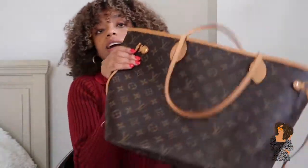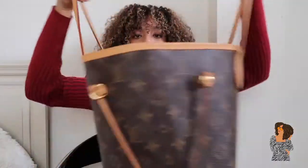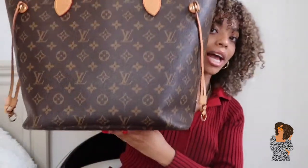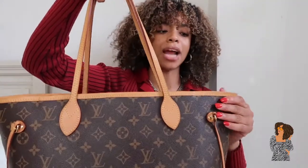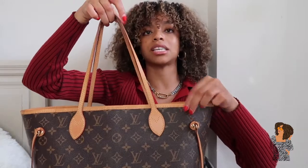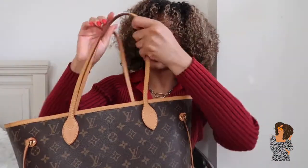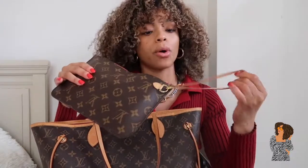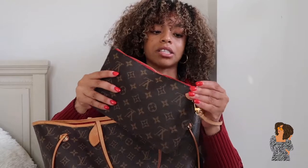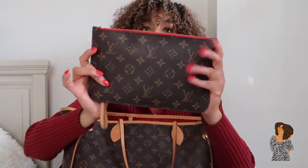The next one is my Neverfull, which was also gifted to me by my cousin when I graduated college. It's a great go-to bag for work. The straps do change color based on lotions and natural oils from your hands, but mine is still fairly light. I've seen some turn more brown over the years, but it still works great. The inside also comes with a clutch, which is really cute — I've never carried it on its own because I'm nervous I'll leave it somewhere.